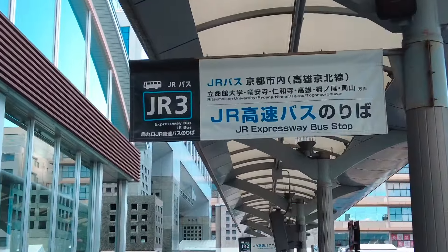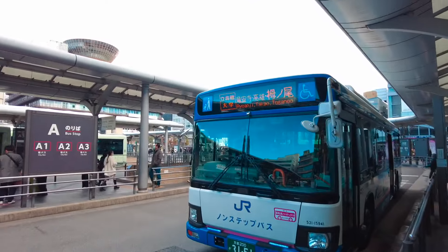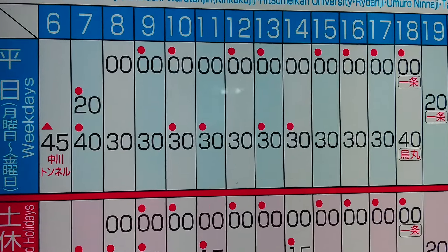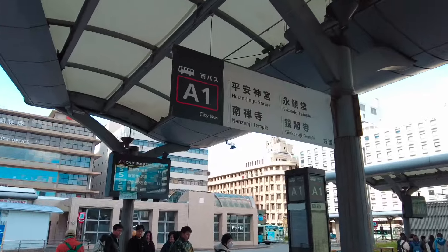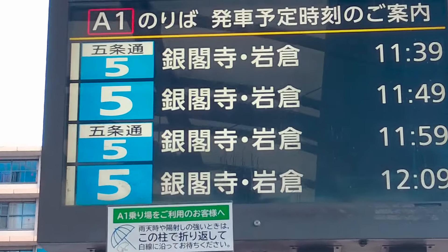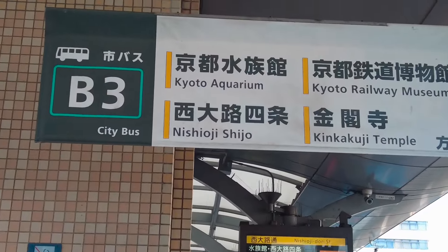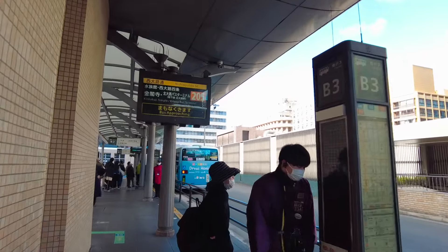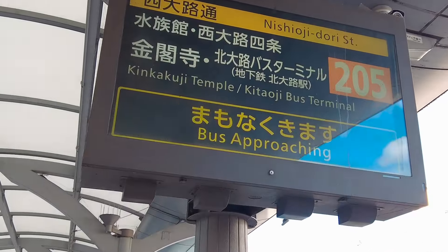This is the JR bus, not the city bus. It goes to Ryoanji Temple, the world-famous site of the Zen Garden. If you are going to Ginkakuji Silver Pavilion, take bus 5, which comes every 10 minutes. Travelers looking to visit Kinkakuji Golden Pavilion should wait at stop B3 to get on bus 205. It comes frequently.